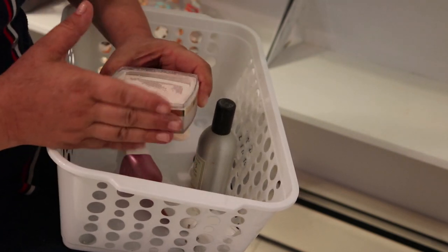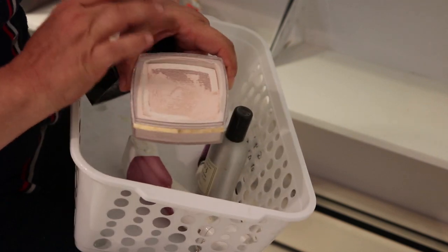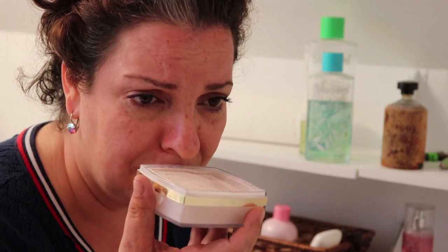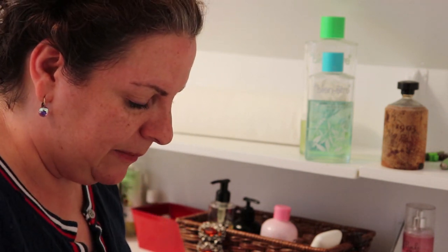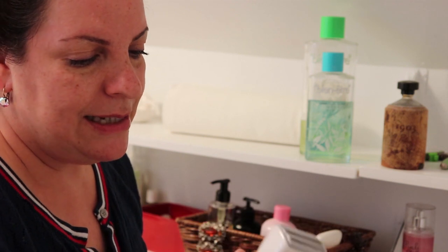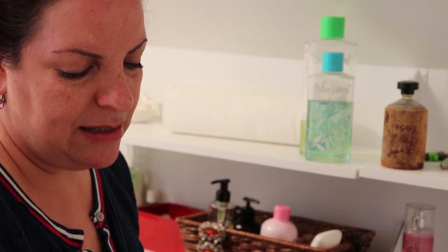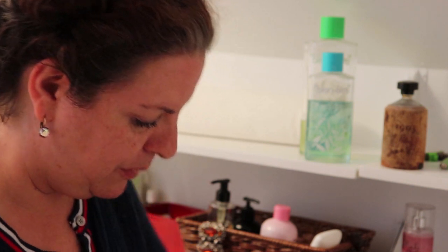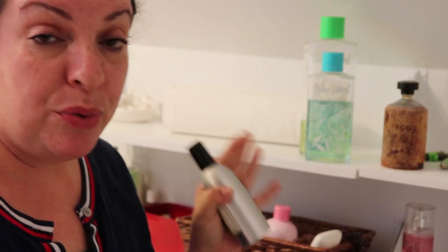The Chanel talcum powder - I don't even think it still smells good. It's got to go. That is terrible. Okay, I'm letting it go - this is progress. This electric shaver Remington thing - I don't use it, goodbye. I have oil that I'm keeping, and then another one from Scott.